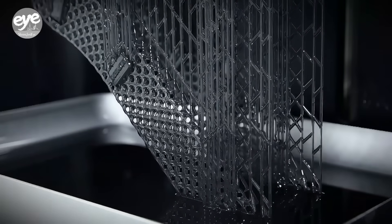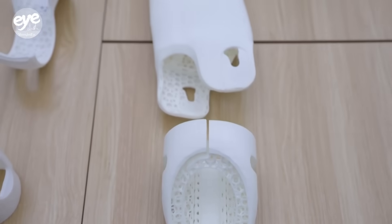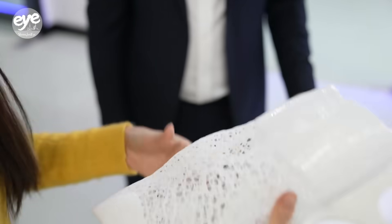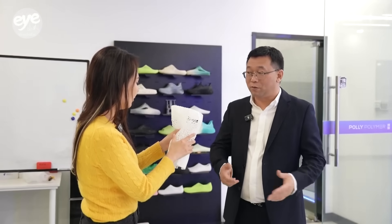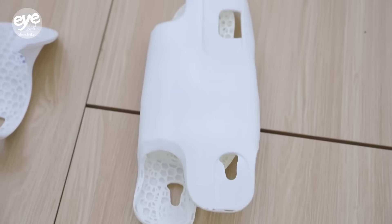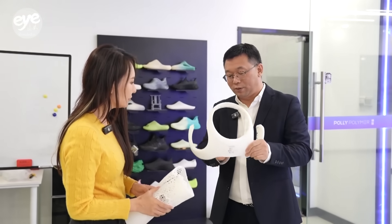The firm Poly Polymer has been perfecting the technique and is using it to create things like elastomer artificial muscles for robots. This material can provide shock absorption and protection. Additionally, due to its hollowed-out lattice structure, it can dissipate heat.